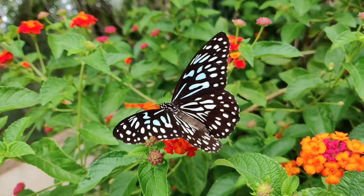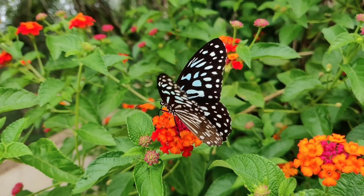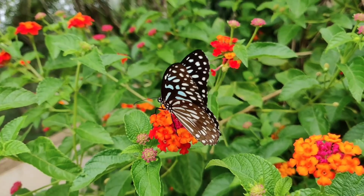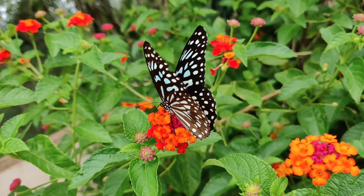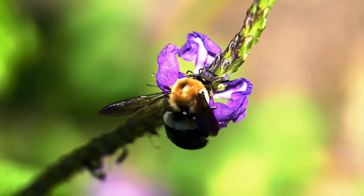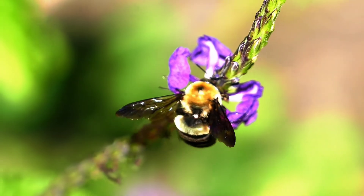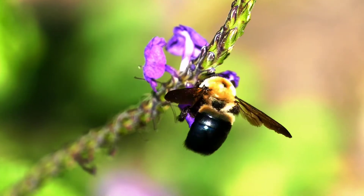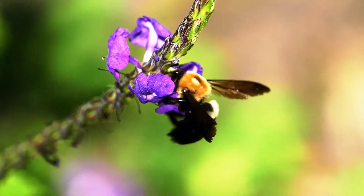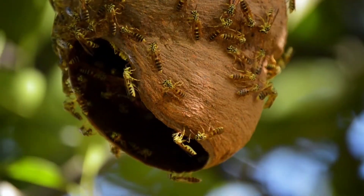Some insects sit on the flowers in the garden. Insects like butterflies, honey bees and bumble bees get attracted towards fresh flowers. These insects, while visiting a flower, help in pollination. When insects sit on flowers, pollen grains stick to their legs or wings and get transferred to another place.